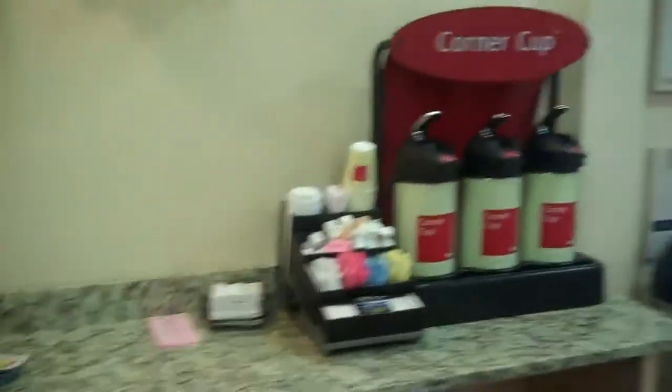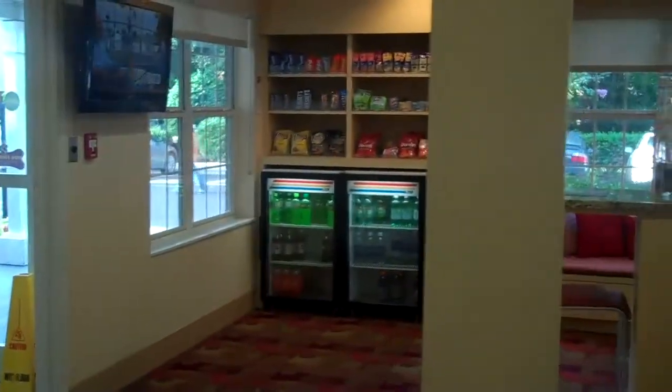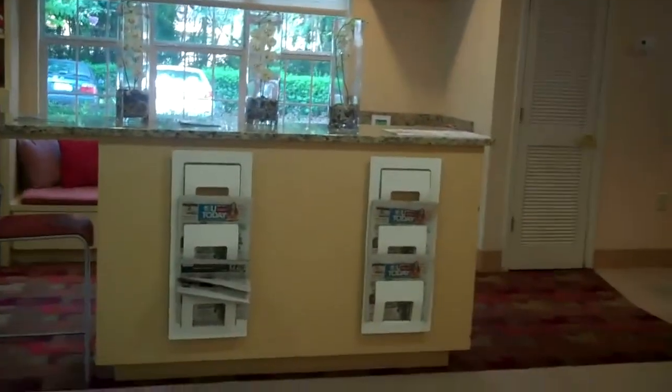Here's the business center with a computer, coffee station, vending, newspapers, and the front desk.